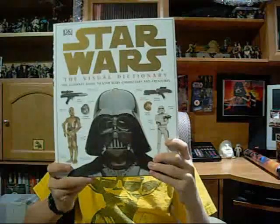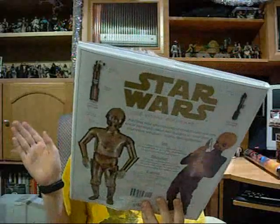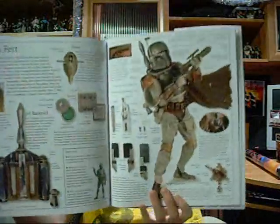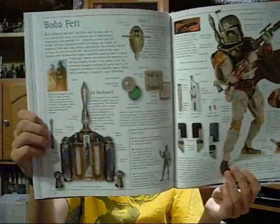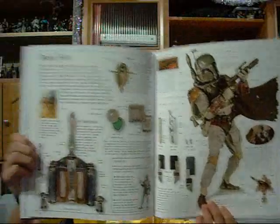The first one is the Star Wars Visual Dictionary. I do have the complete Visual Dictionary that spans all six movies. This one is based on the original trilogy, and is basically the same information and pages found in the complete Visual Dictionary. However, it is nice that it's just the original trilogy. For example, this is a Boba Fett here. Nice little find.